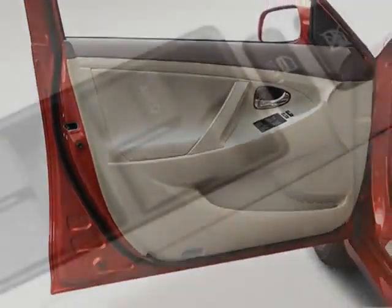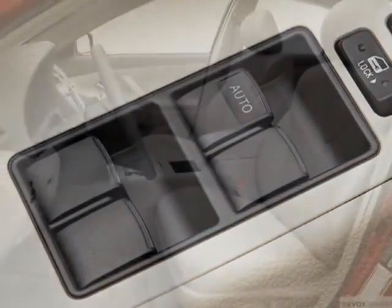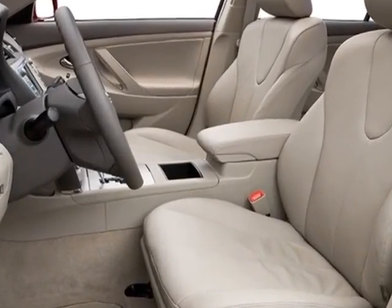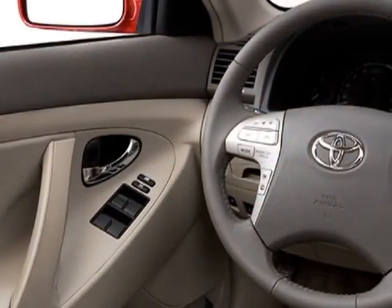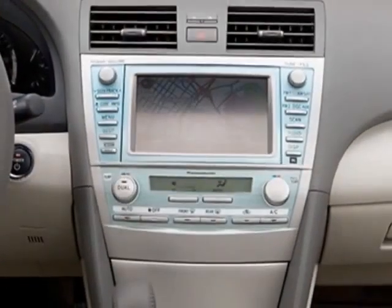Additional options for this vehicle include the 5-piece carpeted floor and trunk mat set, PPO convenience package, 50 state emissions, leather package and the leather seat trim, and a special edition package.